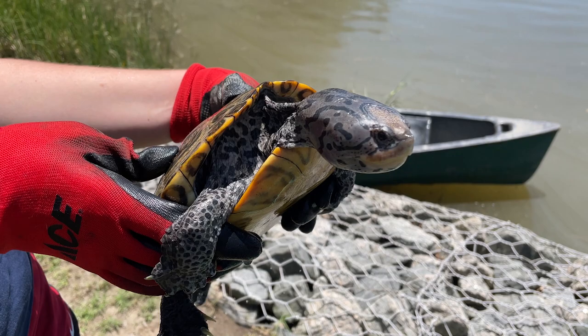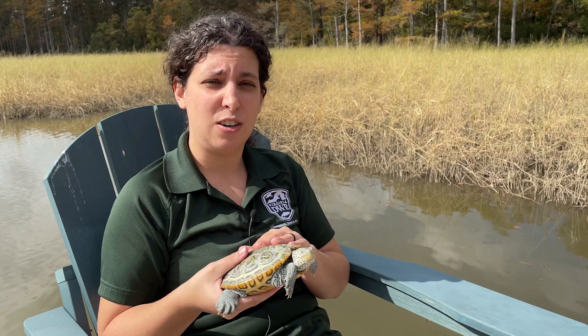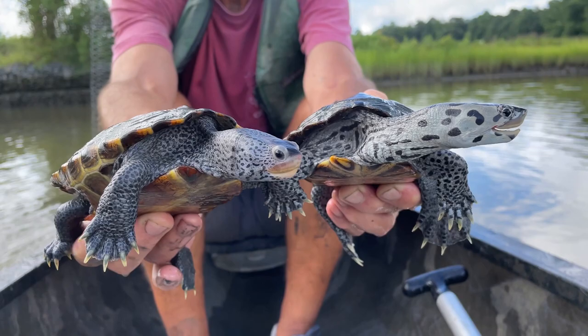Another cool thing about terrapins is that they exhibit female-biased sexual size dimorphism, meaning the female terrapins are much larger than the males. The terrapin I've got in my hand here is an adult male, so you can get a feel for the size that a male would be, whereas a female is going to be close to twice this size. They're also just an absolutely beautiful species — no two terrapins look completely the same. There's so much variability; they're absolutely incredible.